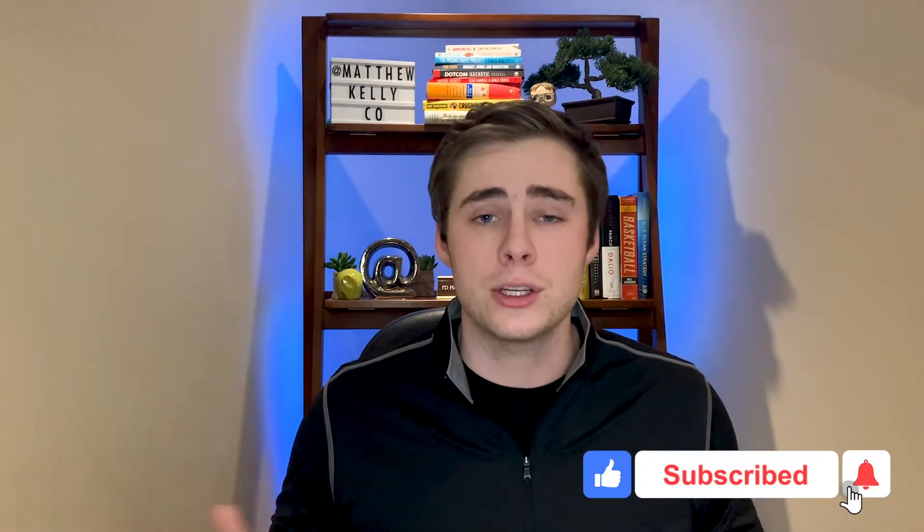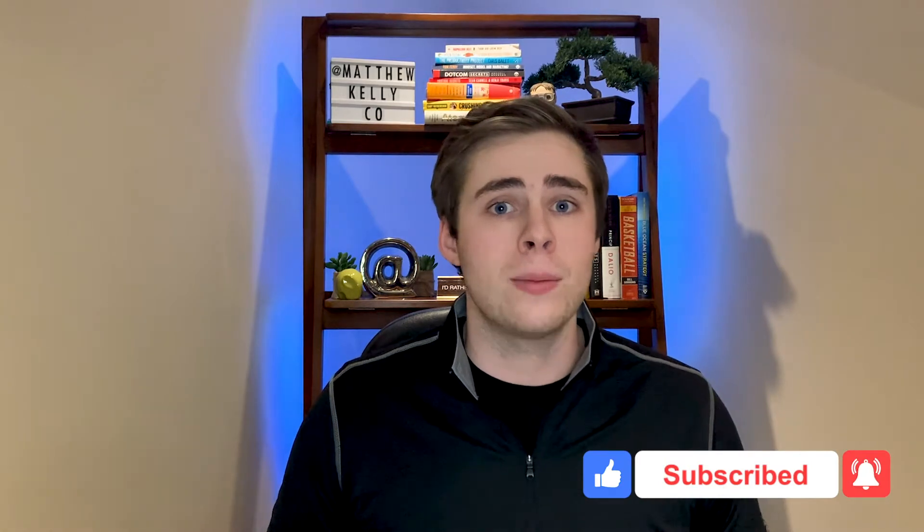Hey guys, welcome back. If you're new here, my name is Matthew and this is my channel where I share everything about real estate, finance, or just personal development in general. If you're interested in that type of content — increasing your financial literacy or just being overall a more effective and efficient human being — make sure to hit the subscribe button and drop a like if you enjoy this video, as it really helps me out with the YouTube algorithm.